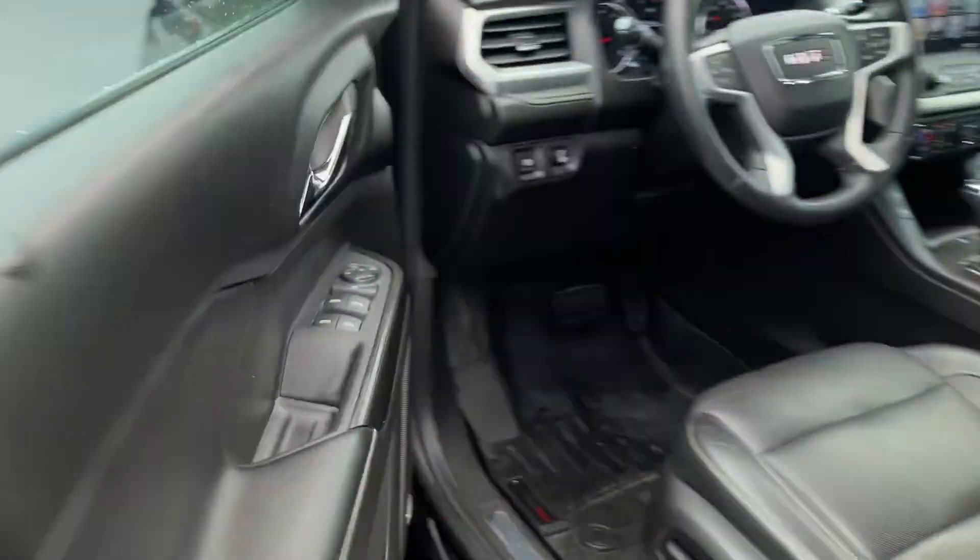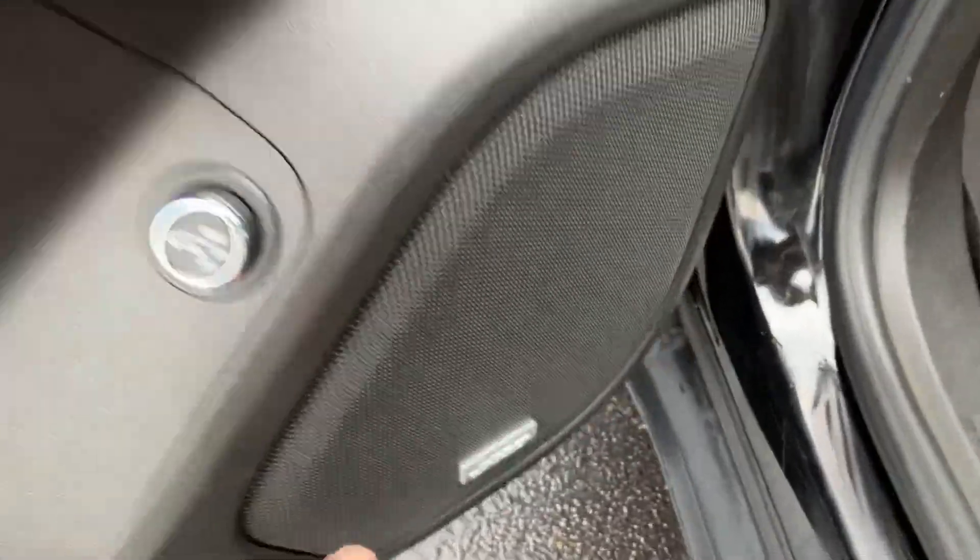Hopping into the driver's side here. Power windows, locks, power liftgate switch. Bose audio. Weather-attack floor mats.